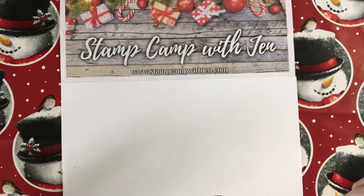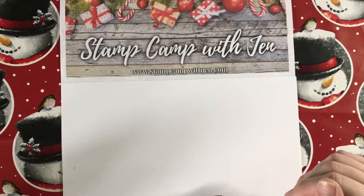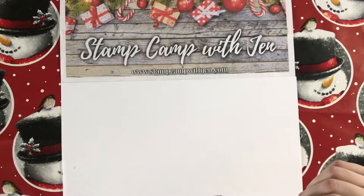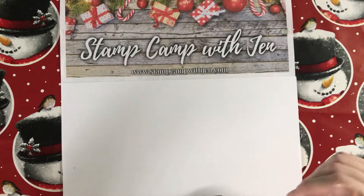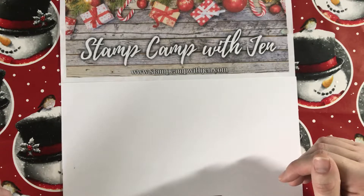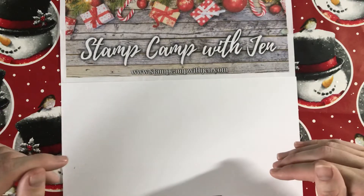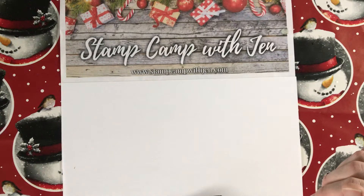Hi everyone, Jen Roke here at StampCampWithJen.com. I am an independent Stampin' Up demonstrator in Summerfield, Florida, and welcome to my Christmas in November series. All month long I'm bringing you projects to inspire you for the upcoming holiday gift-giving season. I hope you enjoy today's project, and if you missed the previous ones, at the bottom of my blog post I have a list of all the other projects so you can click through and watch the videos and tutorials.